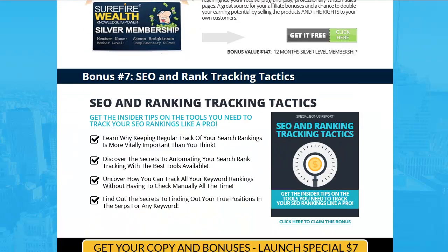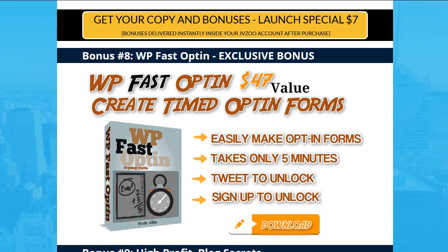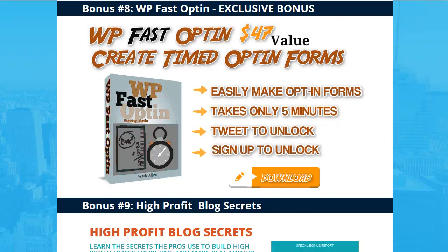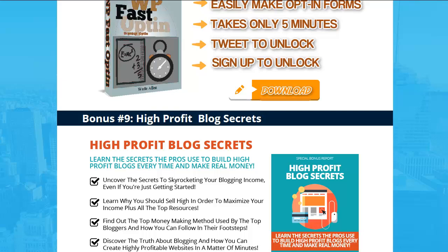Right now, silver membership — over 100 products that you can have full access with rights. And there are all these other books. There's also a custom exclusive bonus WordPress plugin from me, Wade Allen, from TrueReviewer.com. It's an opt-in with a timer — you can tweet to unlock, you can sign up to unlock, put your content on your website, and it will deliver for them and build your list.